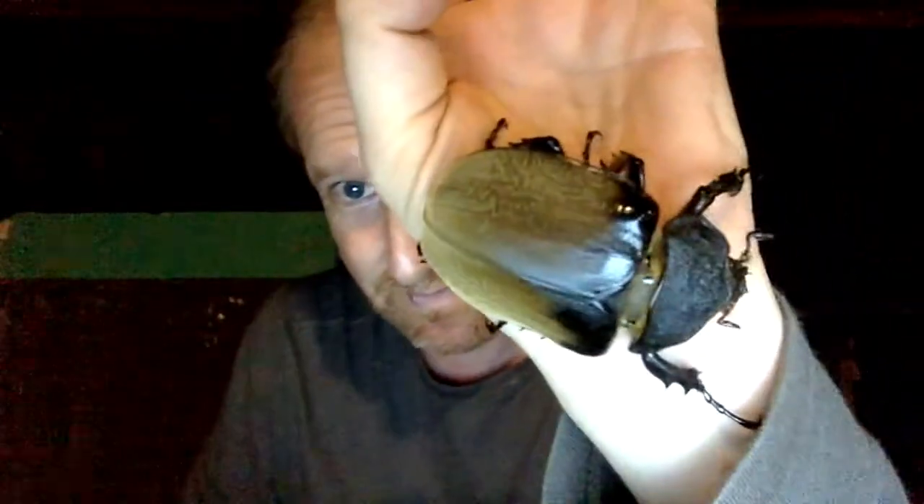So we're just now waiting for the male to show up. And it's very similar to this one, except it's got a big, big horn, and it's even bigger. So there we go — Megasoma Elephas female in Cocobolo Nature Reserve, Central Panama. Beautiful beetle.